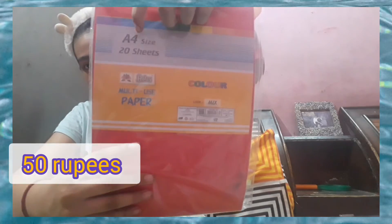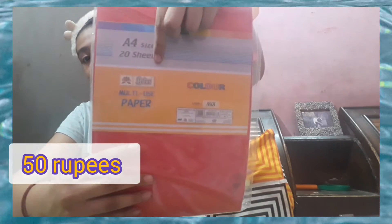Next is this oil pastel sheet. I've already used some because of my 8th class project — projects, you know how it is! Next are these A4 size sheets. There are 20 sheets and they come in pastel colors. I got them for 50 rupees, so yeah, it's good.